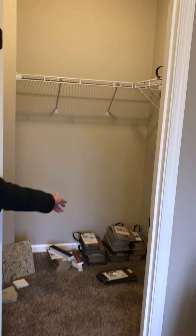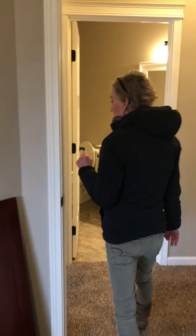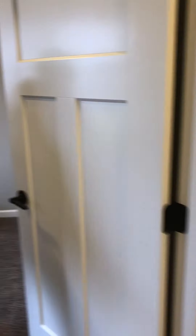This one is nice because there is a walk-in closet, which is great for storage. But in the Cranbrook we don't have the walk-in closet.